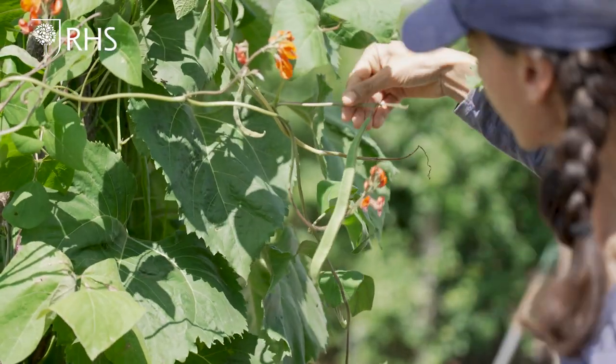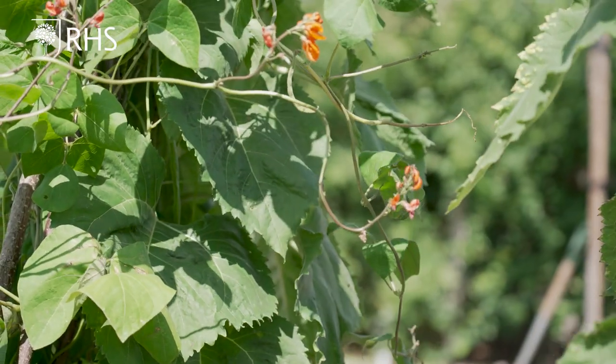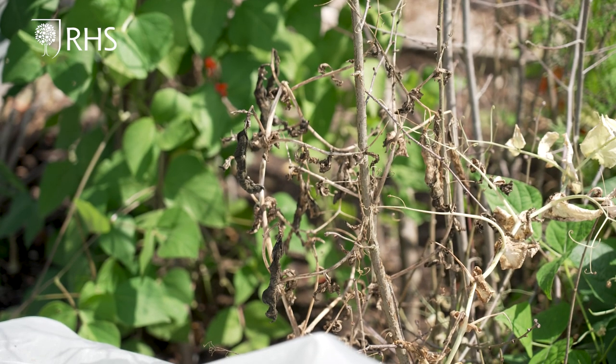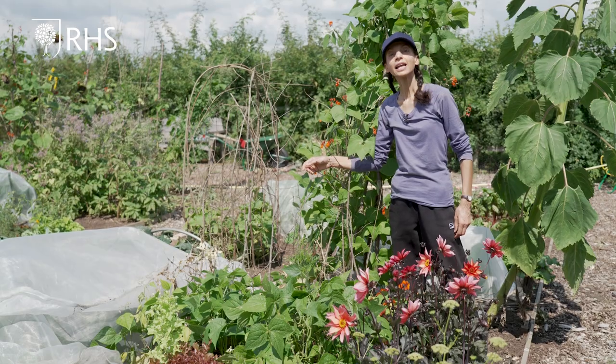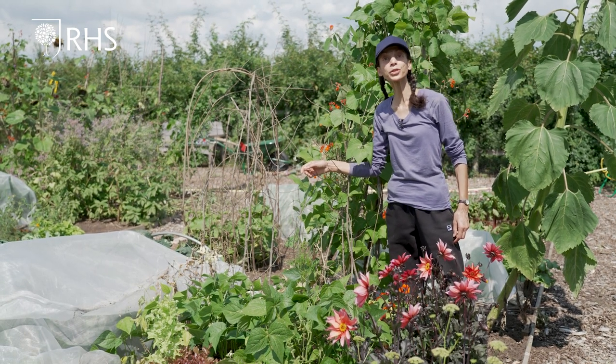In the legume bed our runner beans are coming into harvest and we will regularly pick them until the autumn. The peas are at the end of their productive life and can be removed. It is important to sow peas successionally for a continuous crop through summer.